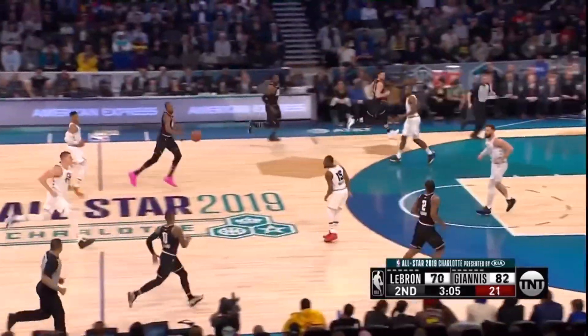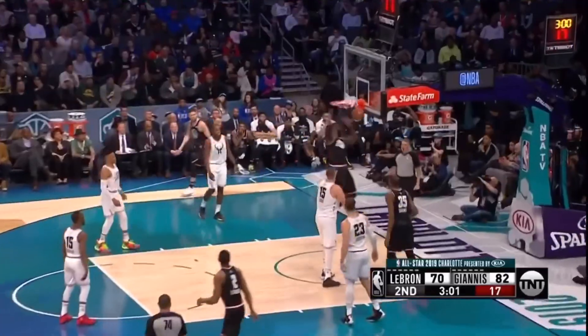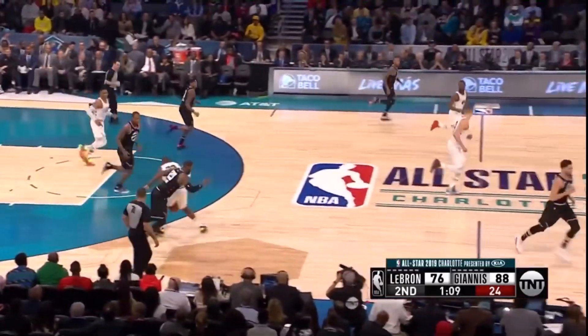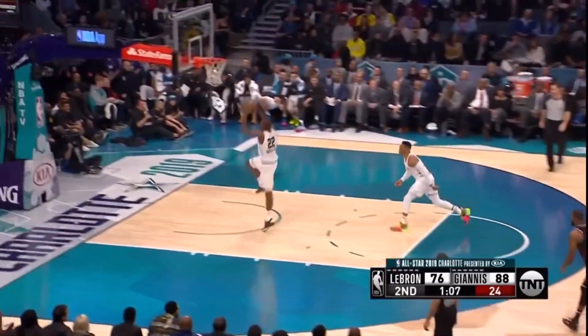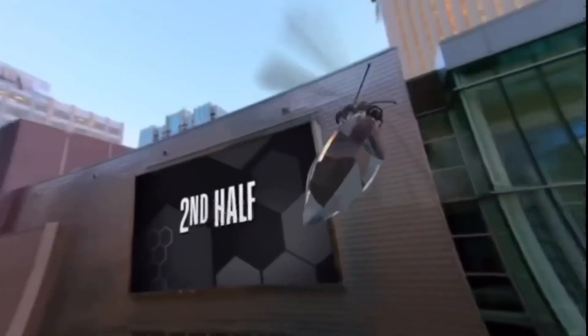Damian Lillard finds LeBron for the two-handed jam and all of a sudden they're back within striking distance. Chris Middleton swipes the ball from LeBron and dunks it home — 20 points in his first All-Star Game at the half. Team Giannis led by 13 at halftime.